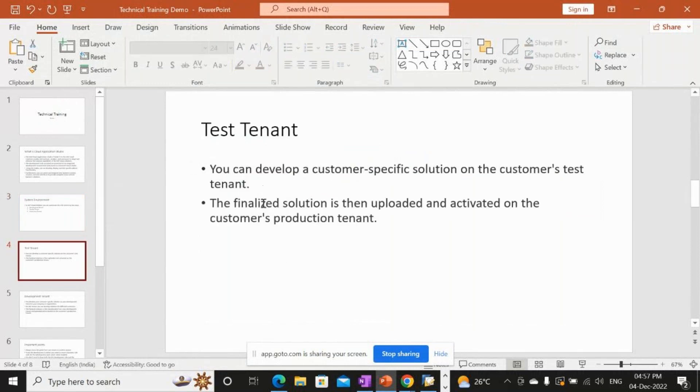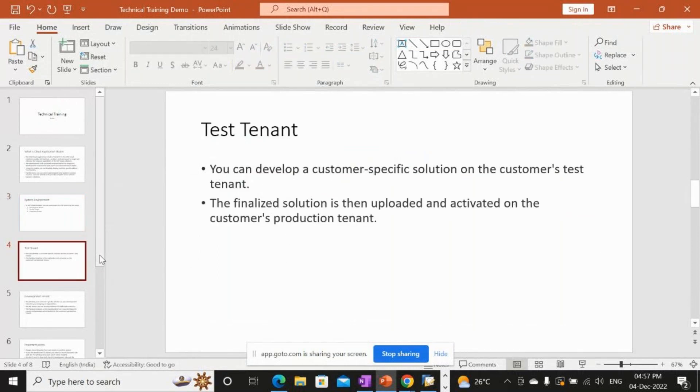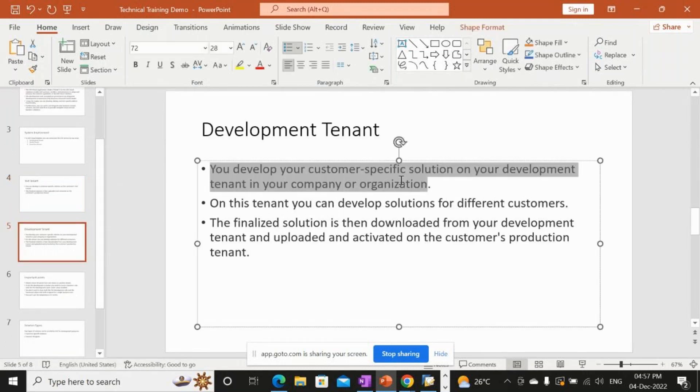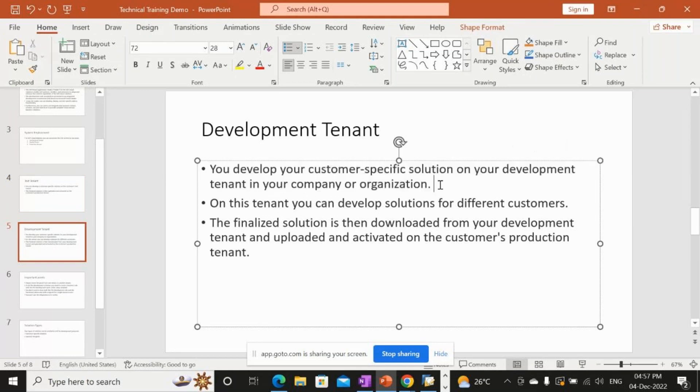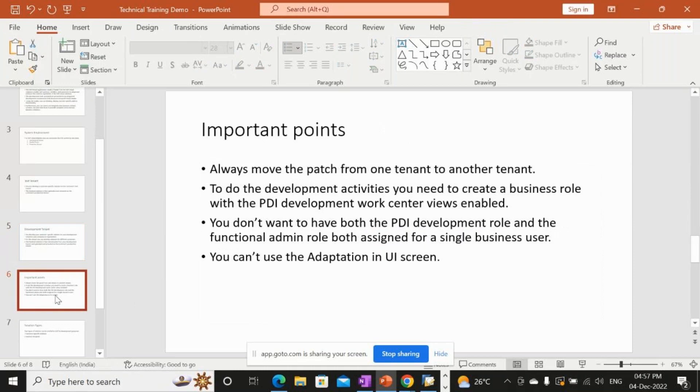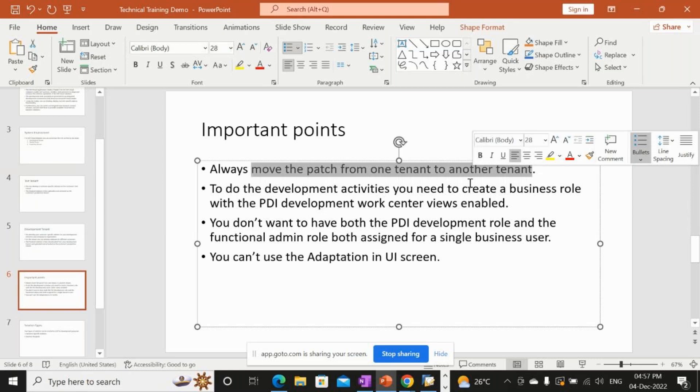The development tenant is where you develop customer-specific solutions within your own company or organization. You can develop solutions for different customers on the same tenant. The finalized solution is then downloaded from the development tenant and uploaded and activated on the customer's production tenant. An important point: always move patches from one tenant to another.